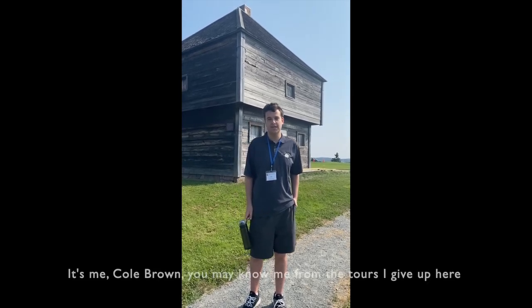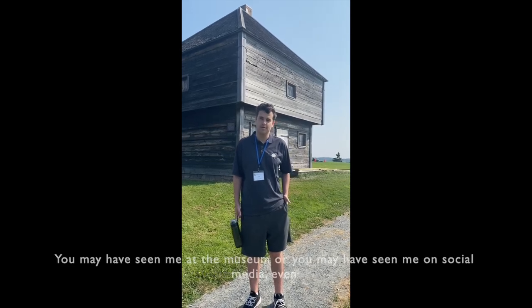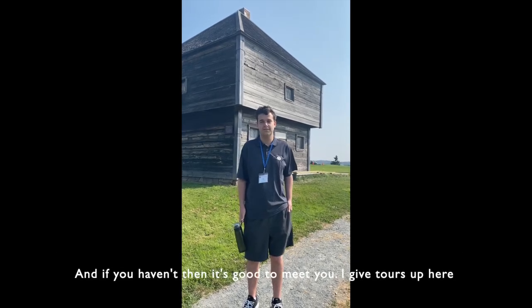What is up, Westhance? It's me, Cole Brown. You may know me from the tours I give up here, you may have seen me at the museum or you may have seen me on social media even, and if you haven't then it's good to meet you.